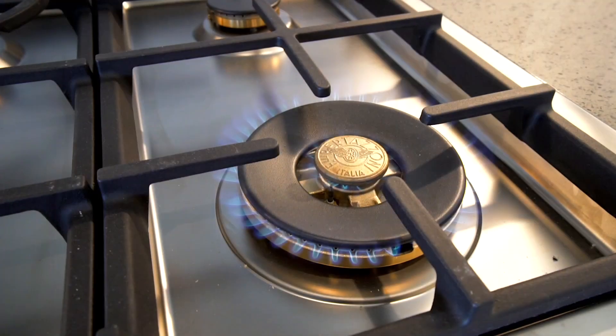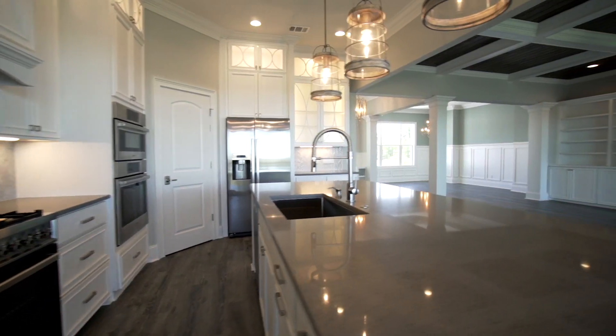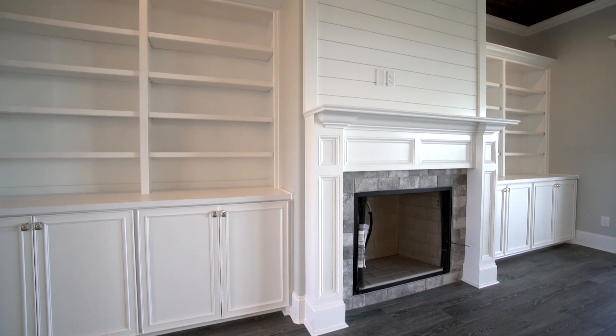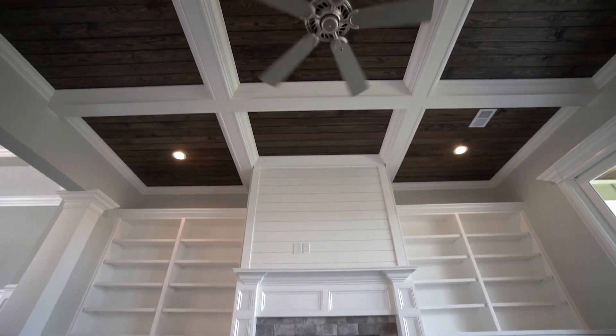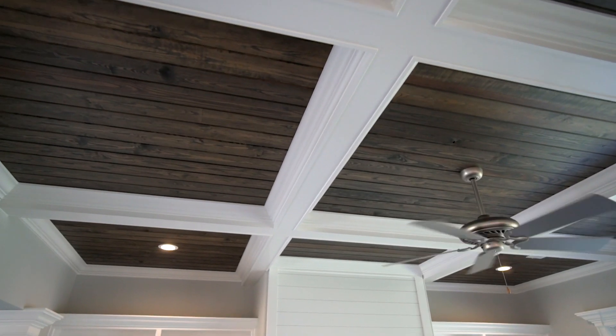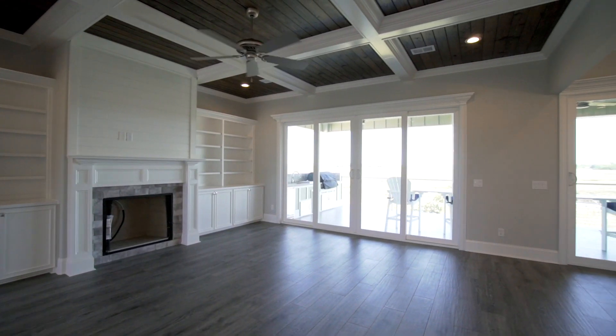The living room features custom built-in bookshelves framing a gas fireplace with a tongue and groove coffered ceiling above. The upper level also features the master suite, an additional bedroom and bathroom, and a small laundry room.